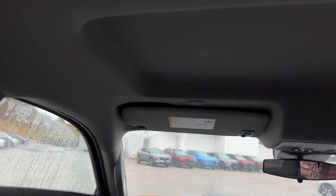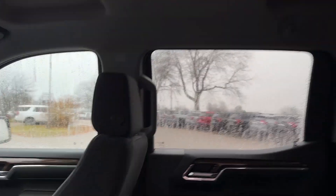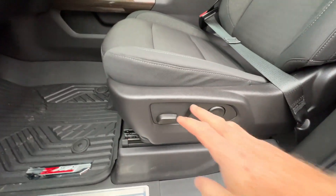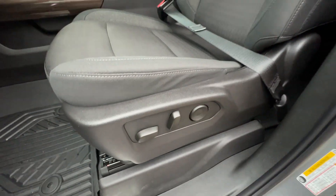A sculpted-out headliner adds to the spacious feel up front — and it's actually sculpted out in the rear as well. Up front, you've got a six-way power driver's seat and four-way power lumbar support.